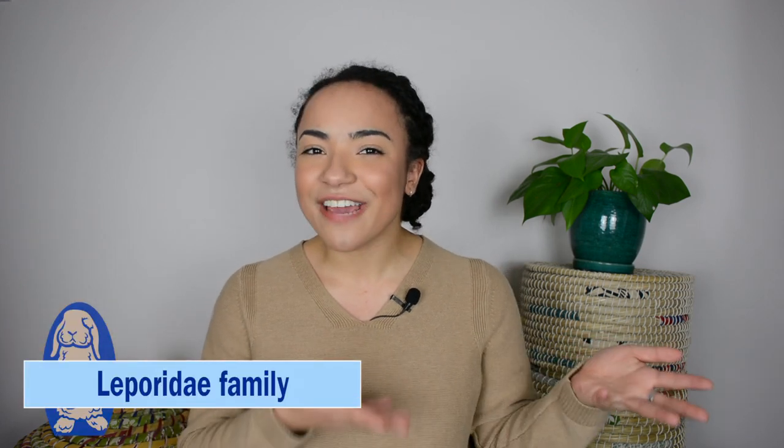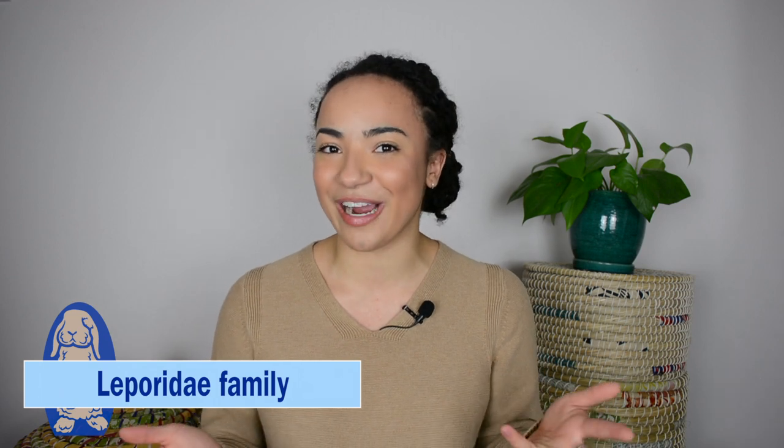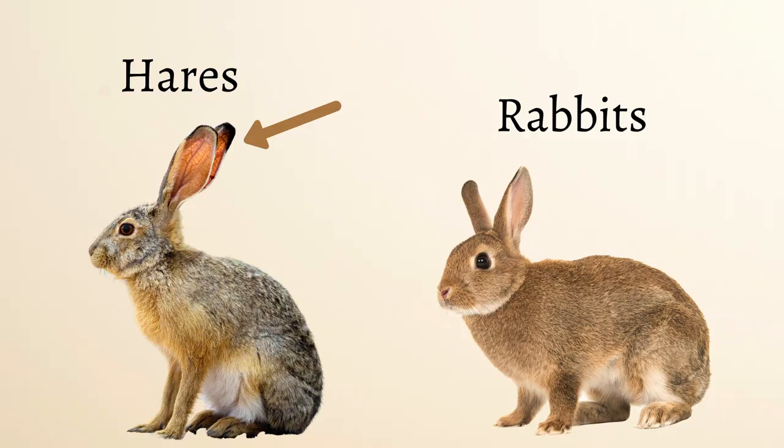The real difference though is between rabbits and hares. Hares are actually a different species from rabbits, but they do fall in the same family, which is the Leporidae family. I'll make sure I put it on the screen so you know what I'm talking about. Hares tend to have longer ears, as well as longer hind legs, and also be just a little bit larger in size than rabbits are.